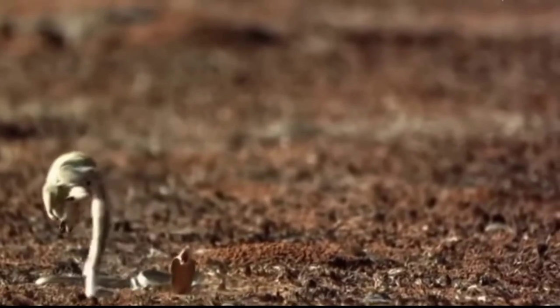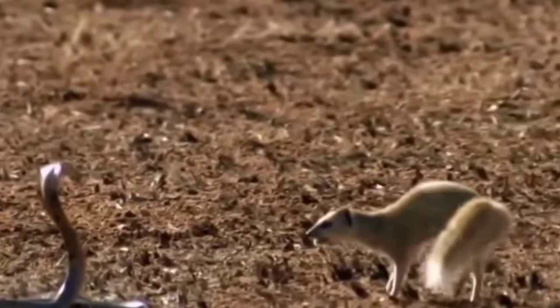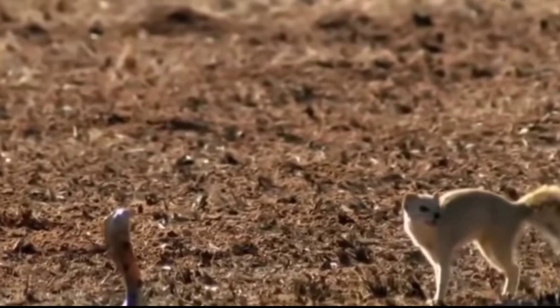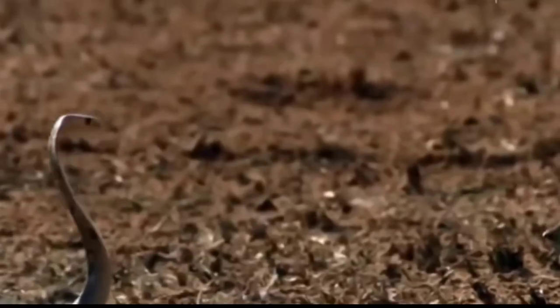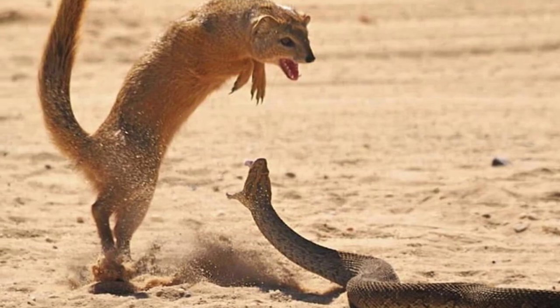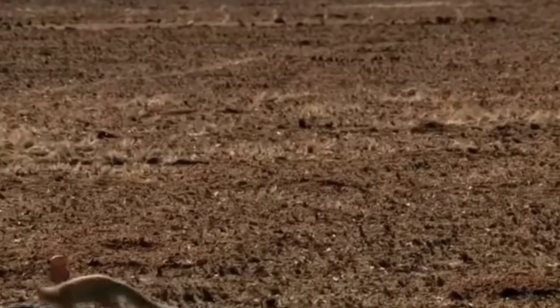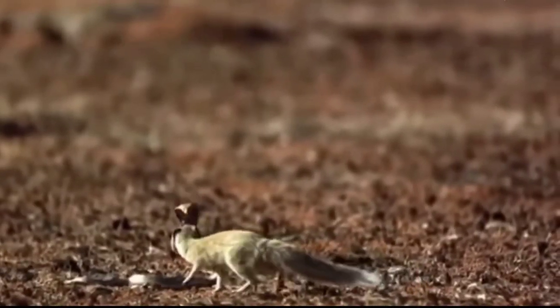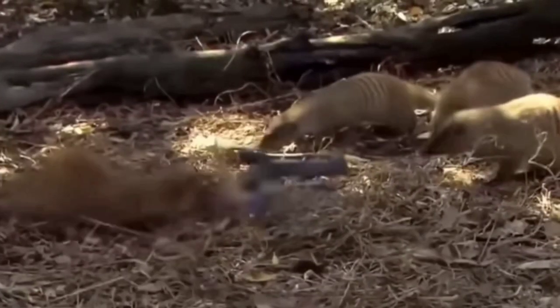Mongooses have long faces and bodies, small rounded ears, short legs, and long tapering tails. Most are brindled or grizzled; a few have strongly marked coats which bear a striking resemblance to mustelids. Their non-retractable claws are used primarily for digging. Mongooses, much like goats, have narrow ovular pupils. Most species have a large anal scent gland used for territorial marking and signaling reproductive status. They range from 24 to 58 centimeters in head-to-body length, excluding the tail, and weigh from 320 grams to 5 kilograms.